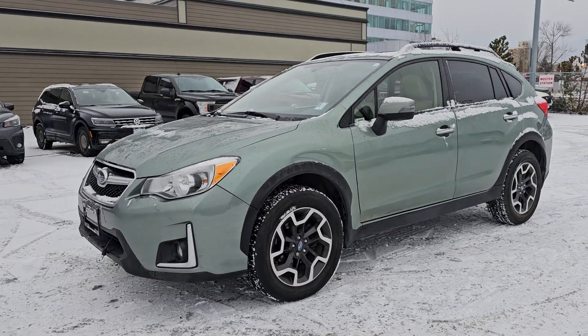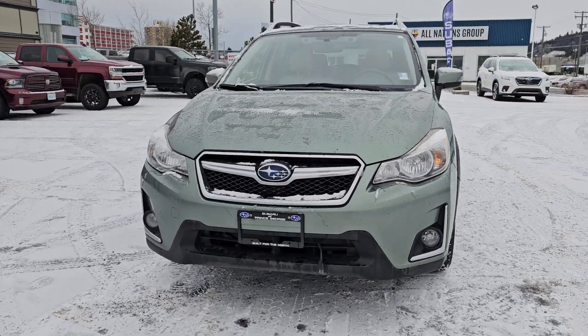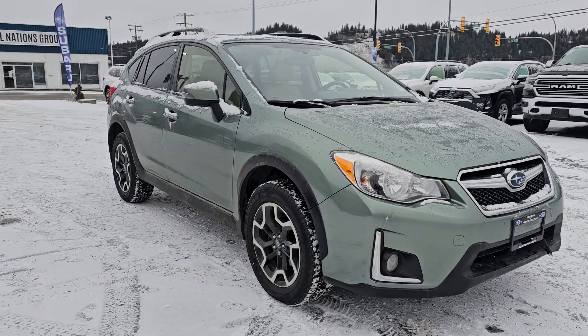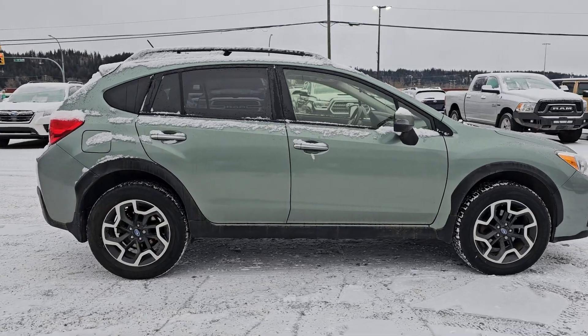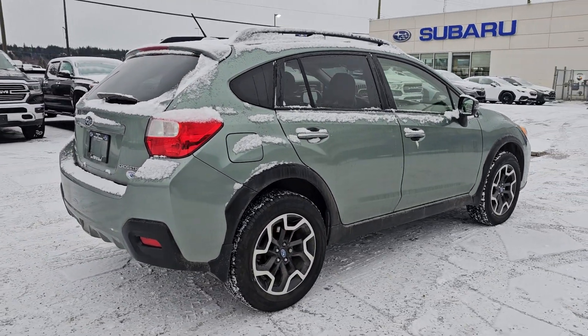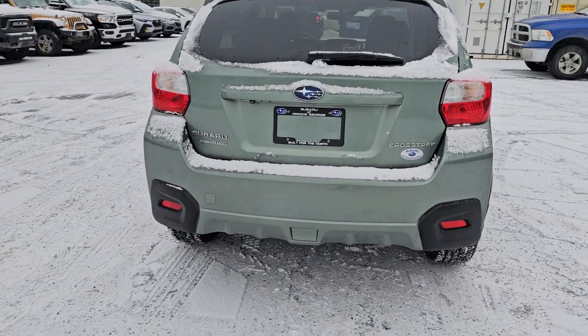Tyson the Subaru Specialist from Subaru Prince George here, and today we're taking a look at the 2016 Subaru Crosstrek Limited in that beautiful green. It's the smallest crossover offered by Subaru, with 8.7 inches of minimum ground clearance and Subaru's full-time symmetrical all-wheel drive, making this the perfect vehicle for our northern winters — more ground clearance than most half-ton pickups.